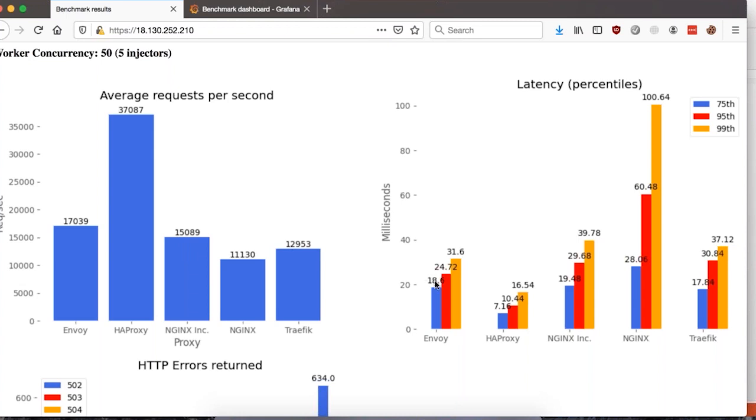Looking at the latency percentile graphs, we see that HAProxy is again the lowest across the board for the 75th, 95th, and 99th percentile. Envoy comes in second, and NGINX Inc. and Traffic are neck and neck for third. However, you'll note there are some really drastic spikes in the 95th and 99th percentile for NGINX.